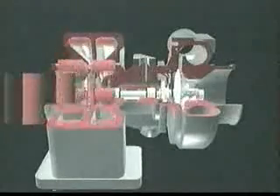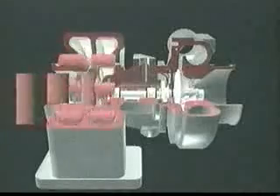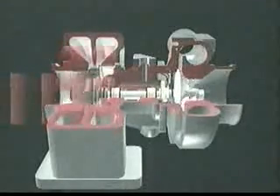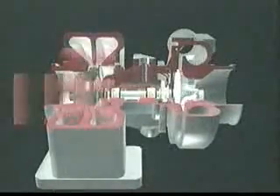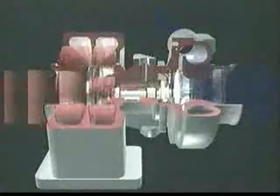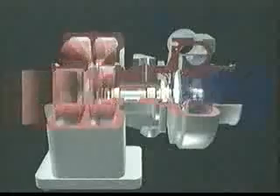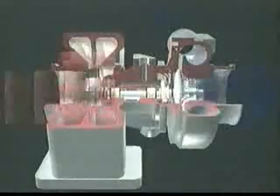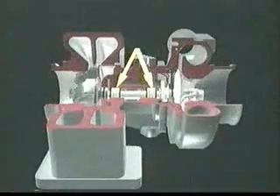Inside a turbocharger, exhaust gas is channeled through the turbine housing where it increases speed. The gas then flows through the turbine wheel where it slows down, releasing energy. The turbine wheel drives the common shaft connected to the compressor wheel. The compressor wheel draws filtered air into the compressor housing, raising both its pressure and density, and forces it into the engine.